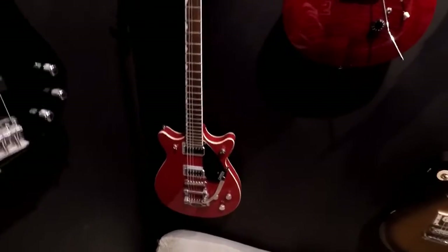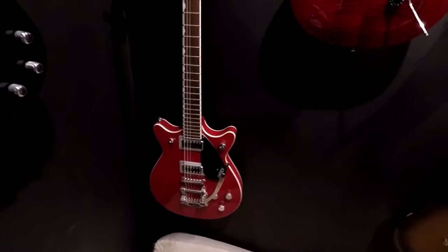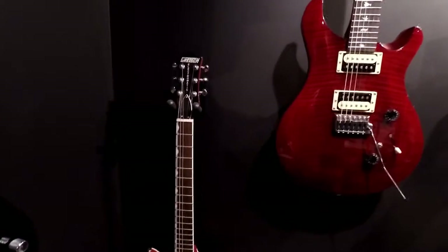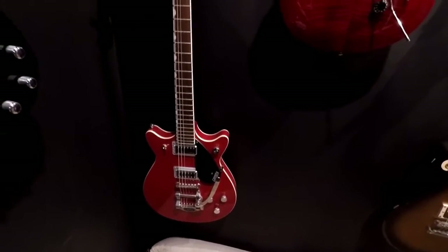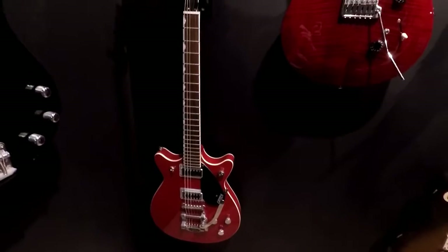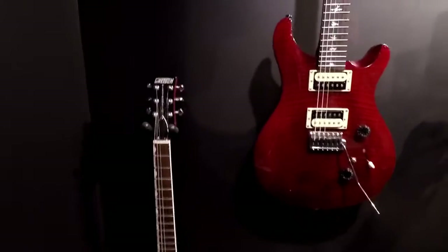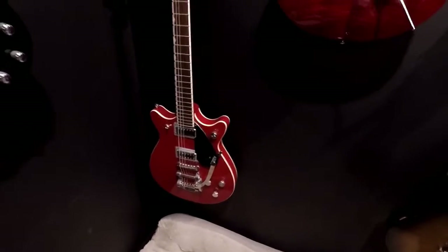This is the Gretsch — I forget the model, it's a numbers style, but I like the double cutaway. This is really good for things like Tom Petty and the Heartbreakers. I think he used a Gretsch on a lot of stuff. I can really get a good Tom Petty tone out of this. It's also good for rockabilly stuff like the Stray Cats — that's probably what I would play for that. But I use this if I'm going to play Tom Petty songs.